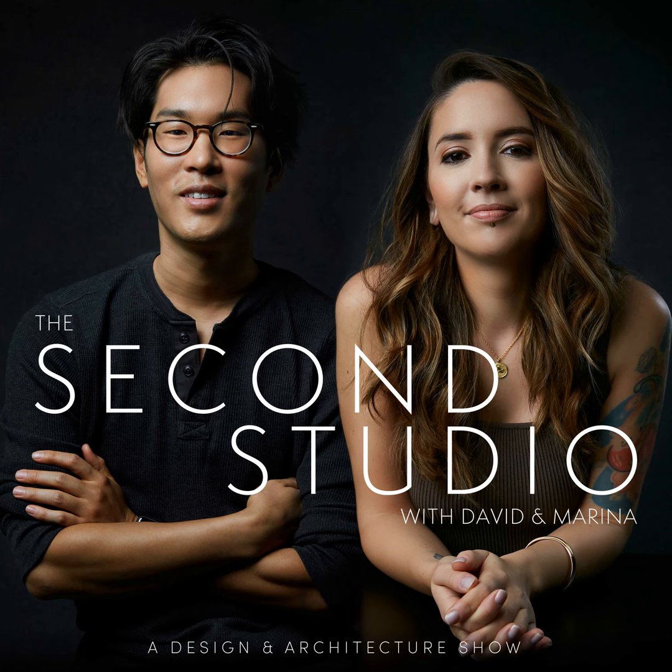The Second Studio Podcast is made possible by support from Autodesk. Autodesk has been part of the design conversation since 1982, providing tools that help architects around the globe imagine and create beautifully designed, memorable buildings. Autodesk supports the work of The Second Studio, bringing the architecture community together, sparking curiosity, and leading vibrant interviews with the industry's visionaries and thought leaders. Click the link in the episode notes to learn more.